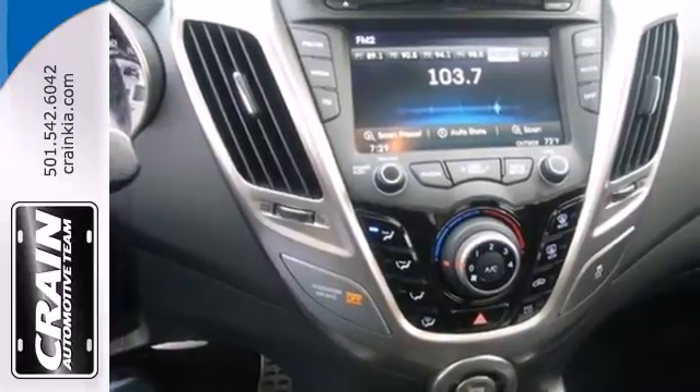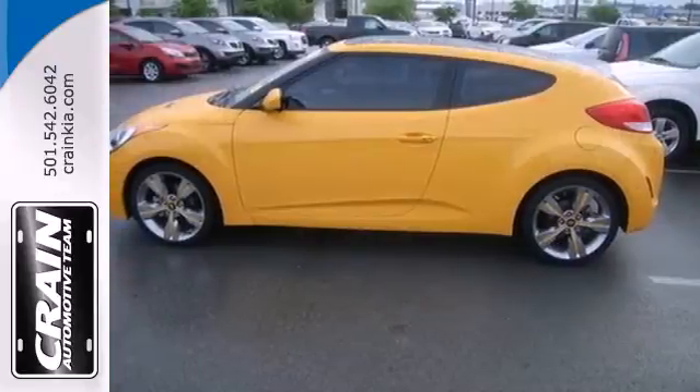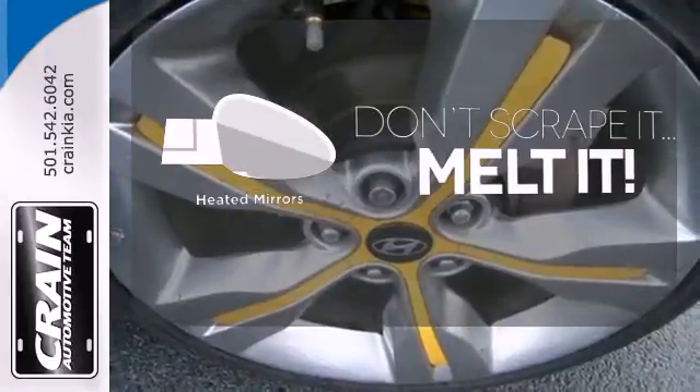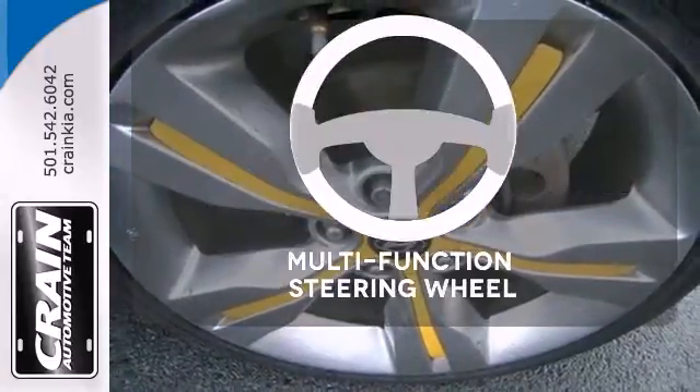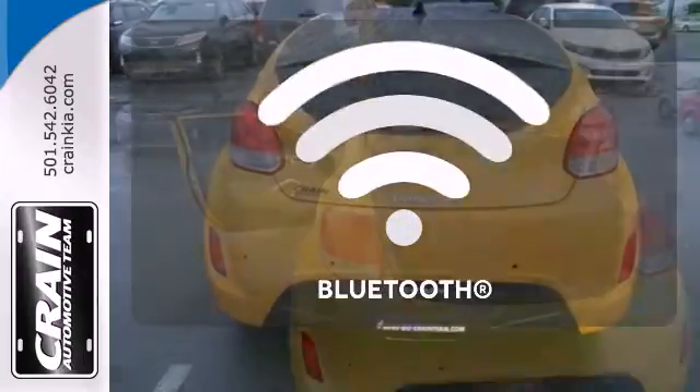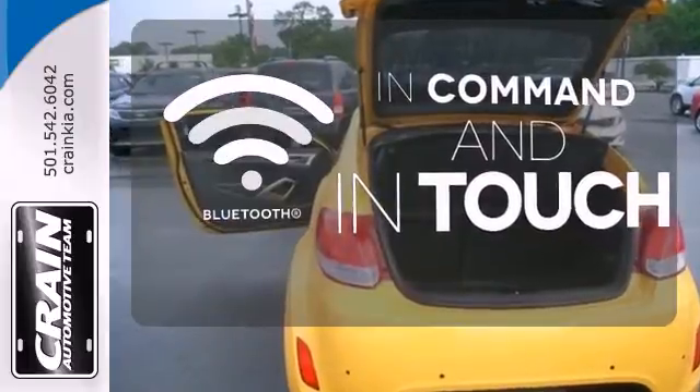You'll love the impressive features as well, like alloy wheels and a CD player with steering wheel audio controls. Leave the scraper in the car thanks to the heated mirrors. The multi-function steering wheel helps keep your eyes on the road and your hands on the wheel, and Bluetooth keeps you connected.